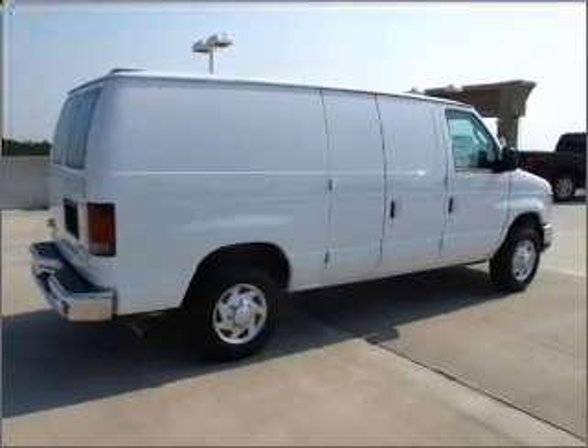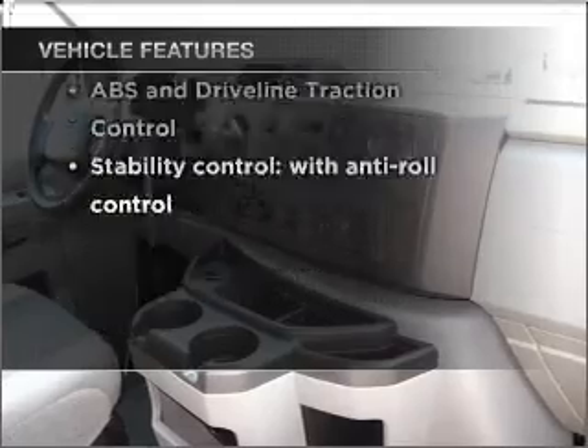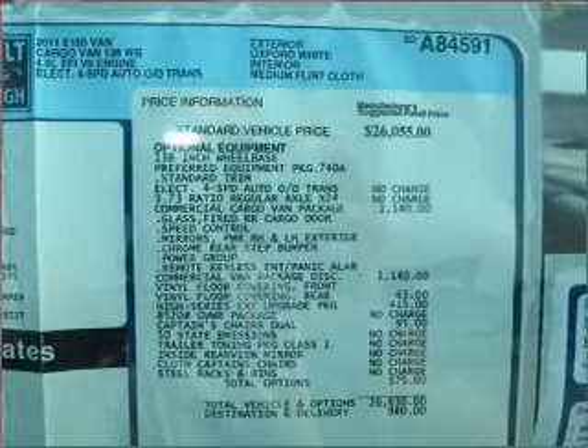Anti-lock brakes help you bring your vehicle to a safe stop. Plus enjoy these notable features that are included in this vehicle: air conditioning, power steering, AM-FM stereo, and an adjustable tilt steering wheel. Let us put you in the driver's seat today.